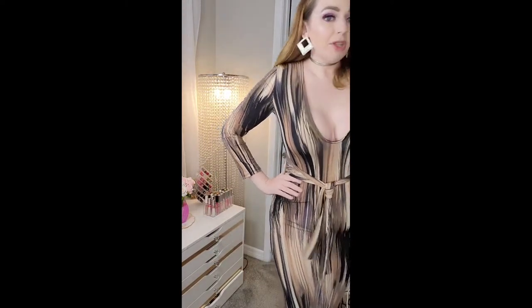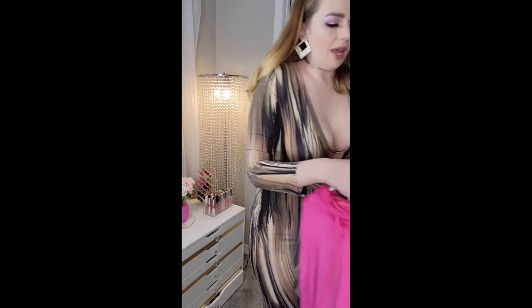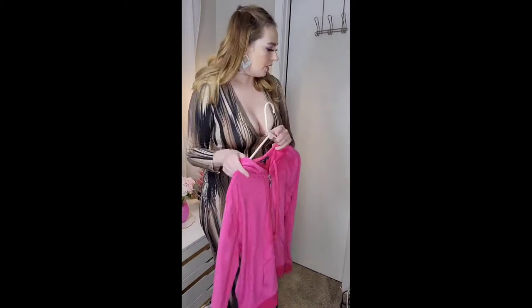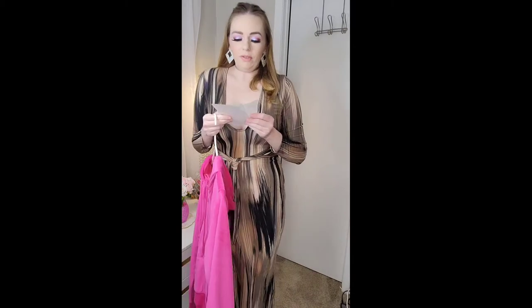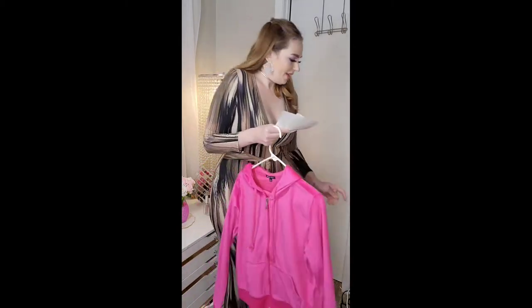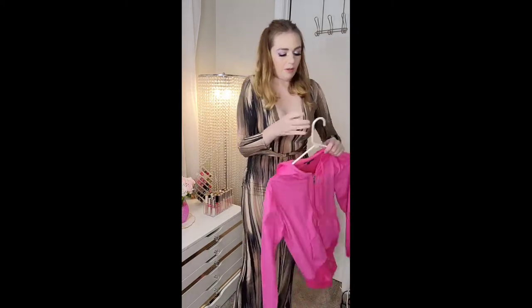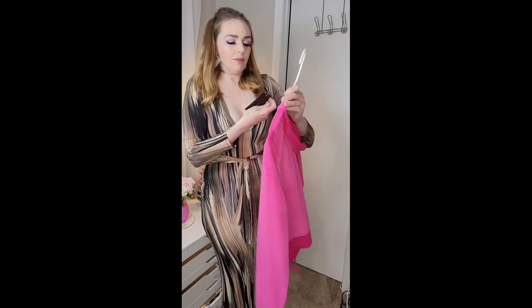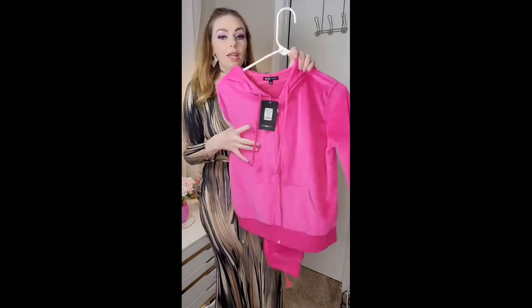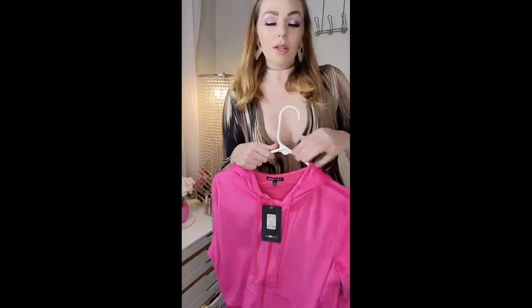I'm going to start with something casual. I got this velour set — the day after I bought it, it went on sale for $20. It was like 20-something dollars and it's called the 'Original Trendsetter Velour Set.' I got it in pink in a size large.